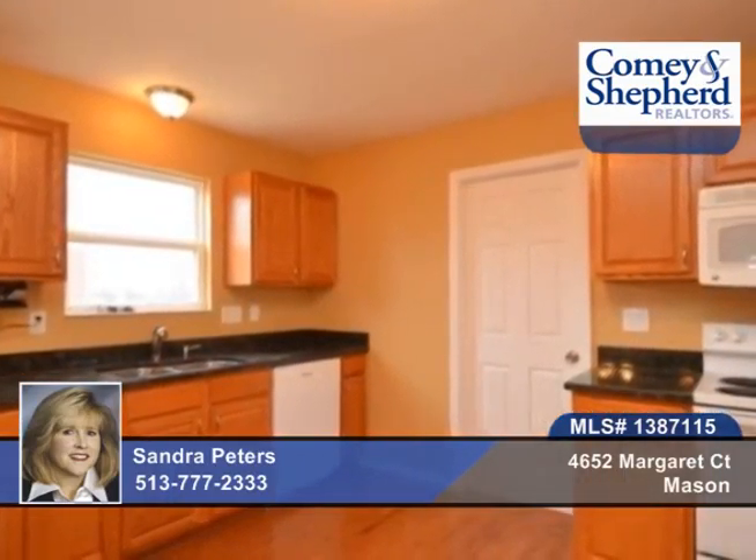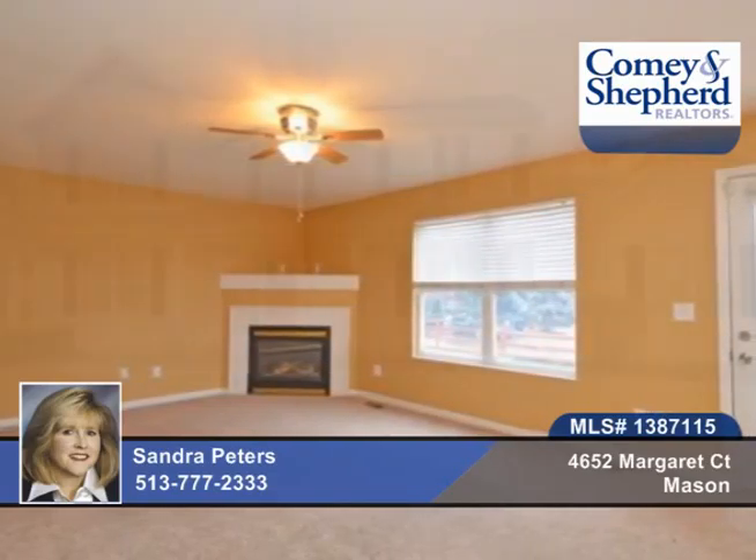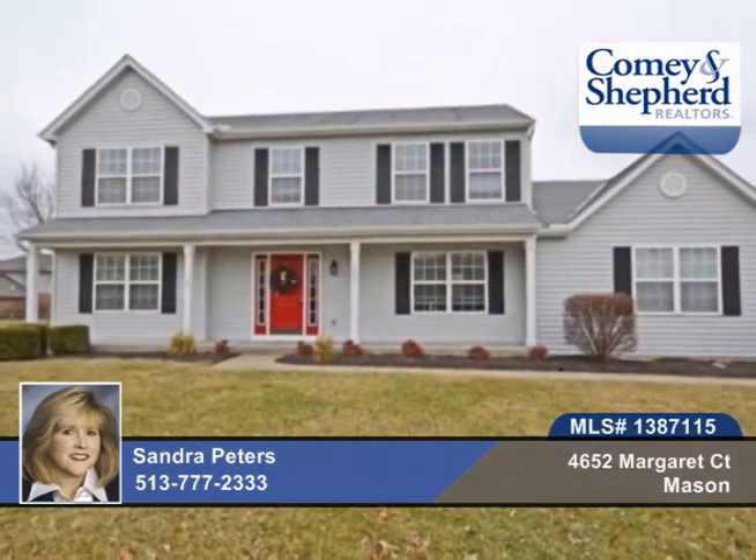You're close to schools, I-75 and I-71, shopping and bike trails. The lease is $1,800 a month. Call and schedule a showing today with Sandra.